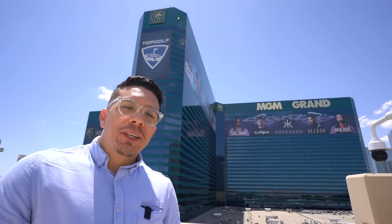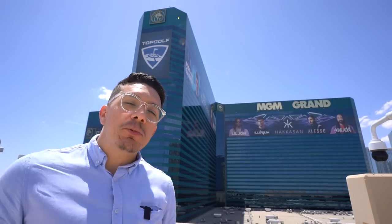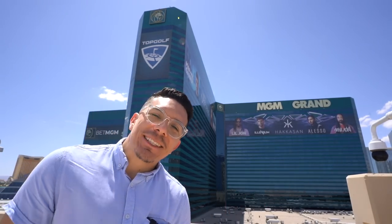What's up beautiful people? It's your boy Giorgio with Vegas Must Try. Back at it once again with another video and today we're doing a hotel review of the MGM Grand Resort and Casino. We're checking out the pool, the rooms, restaurants, and maybe a little bit of gambling. Let's get into it.